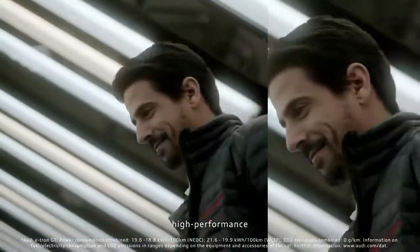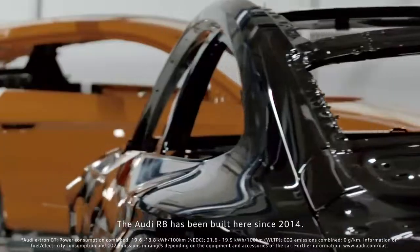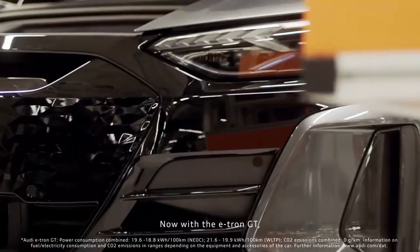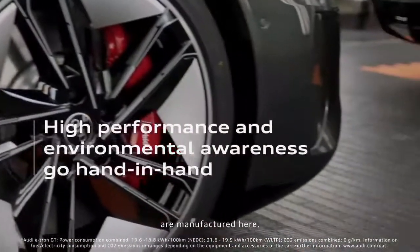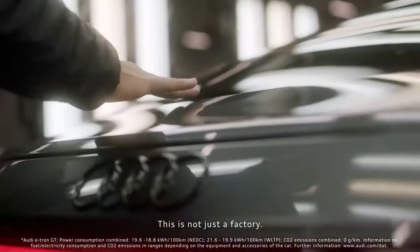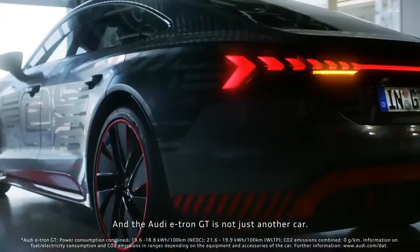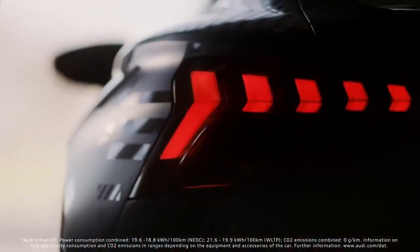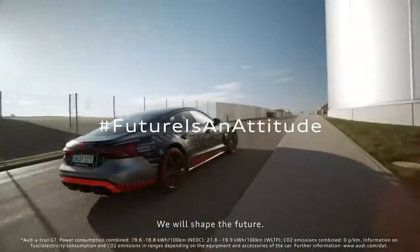The best quality, high performance, and the attention to detail have always been distinctive features of this place. The Audi R8 has been built here since 2014. Now, with the e-tron GT, the two most powerful and fastest series production Audi models of all time are manufactured here. This is not just a factory, and the Audi e-tron GT is not just another car. It is the next step towards a more sustainable tomorrow. We will shape the future for good.